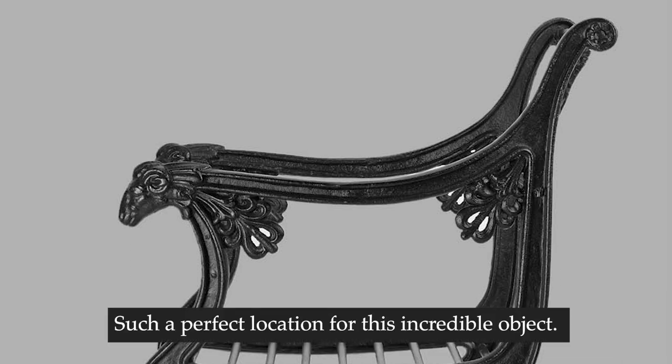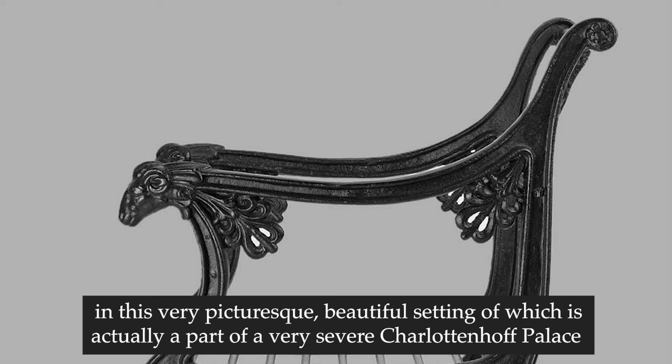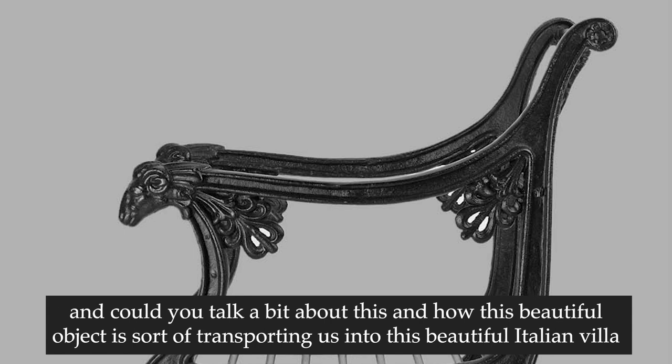Such a perfect location for this incredible object - the fact that it's set within this very romantic ensemble of the Roman baths, in this very picturesque beautiful setting, which is actually part of a very severe Charlottenhof Palace. Could you talk a bit about this and how this beautiful object is transporting us into a beautiful Italian villa estate?